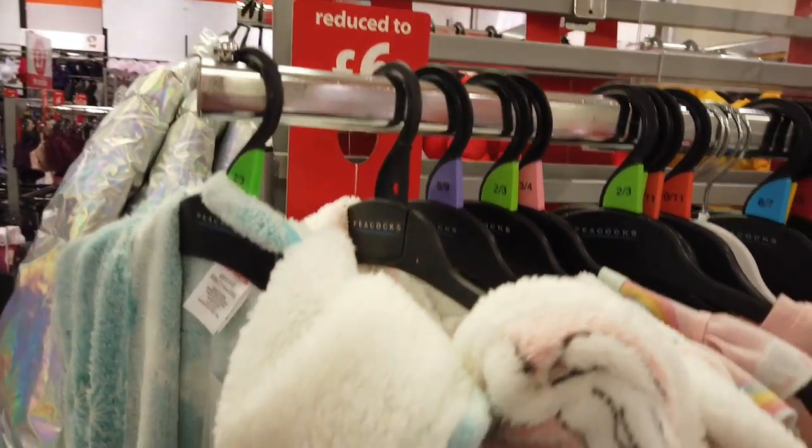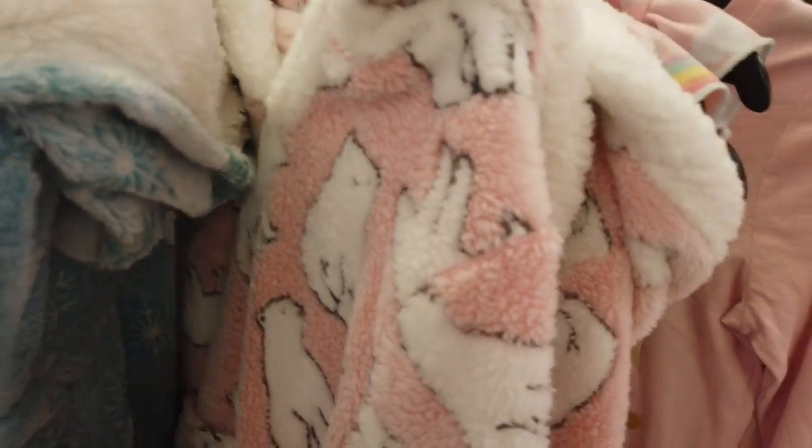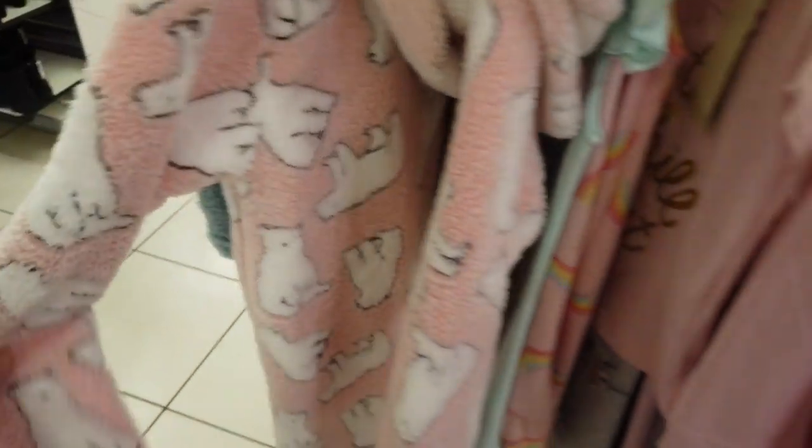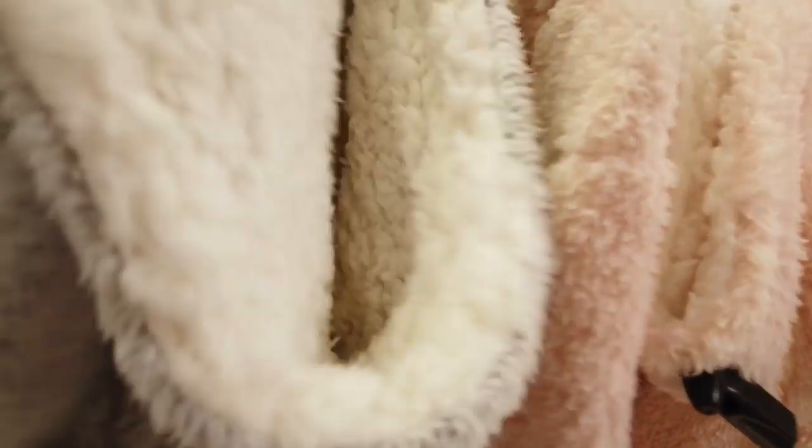They had some girls' reduced pyjamas in — they're all really fluffy and warm and they were all reduced to £6. They've got really nice designs and colours in. They also had some robes, a grey and a pink one — both really nice. The pink one did have some silver glittered specs in as well.